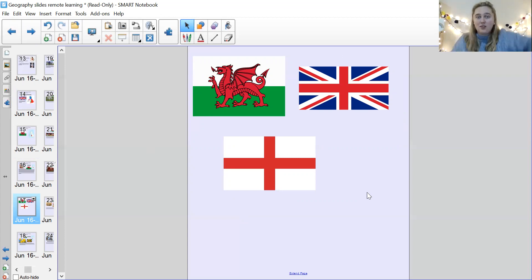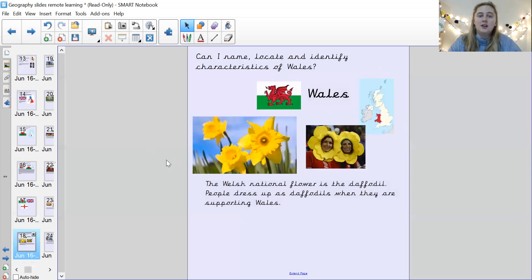Which one of these flags is the Welsh flag? Maybe take a picture of yourself and send it to me on Tapestry pointing at the Welsh flag.